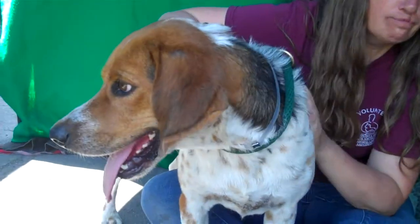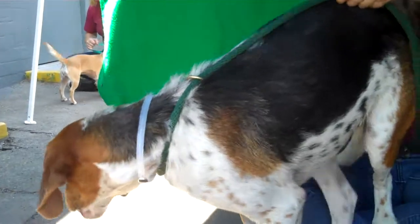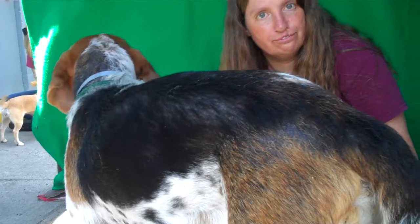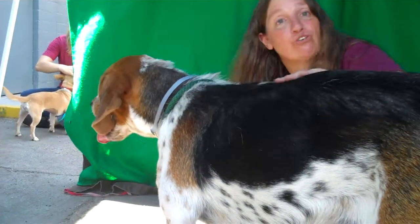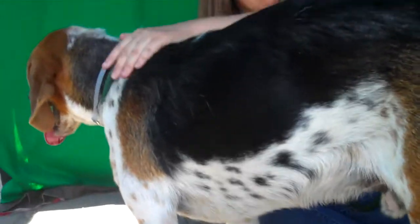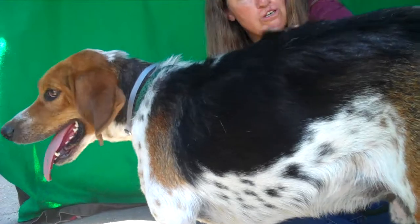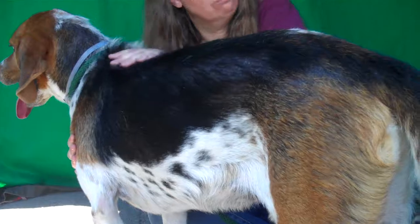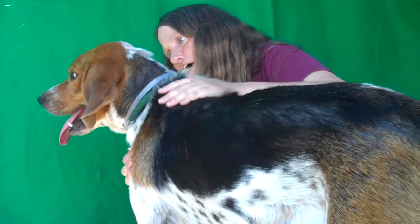He was turned into the shelter for climbing fences. Then he was adopted by someone else, and they were warned that he climbs fences — and they still shoved him in the backyard. So, shockingly enough, he climbed the fence, and they returned him. He needs a family who's going to be a little more attentive, who's going to allow him to be an indoor dog and keep an eye on him outside.